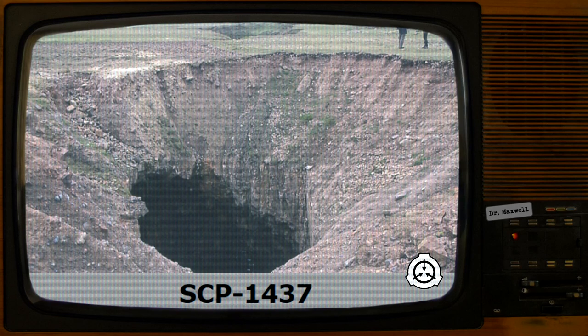SCP-1437 appears to be an access point to an as-of-yet unknown number of parallel universes. Objects have been known to periodically emerge from SCP-1437 at great speeds, including: one U.S. quarter (first known object emergence); and large quantities of dirt and rocks, believed to be an attempt by a parallel containment team to fill in their corresponding SCP-1437.